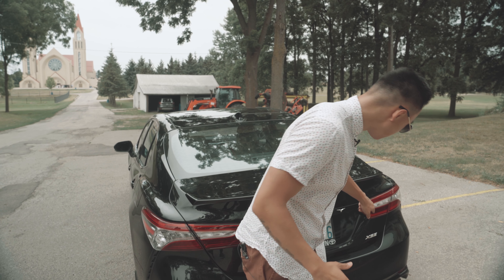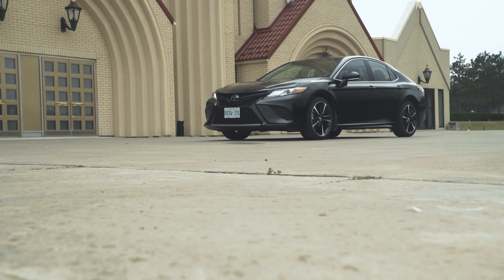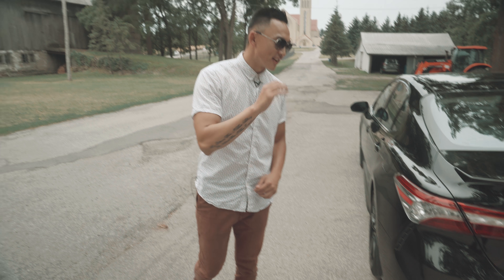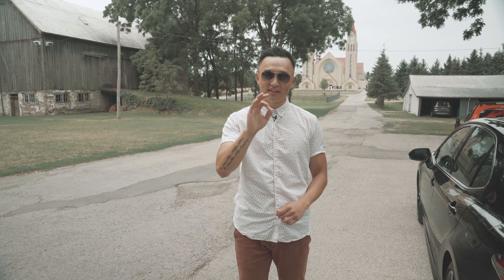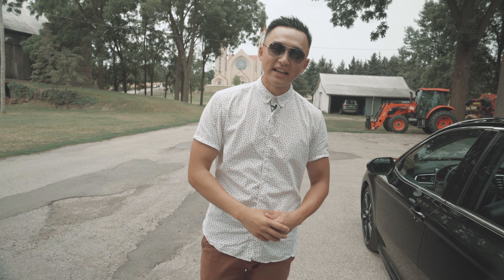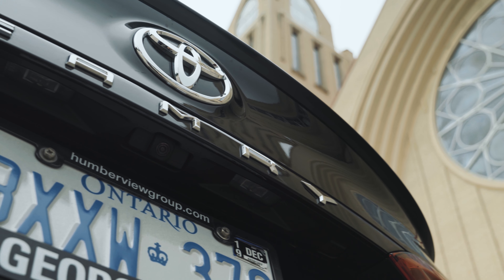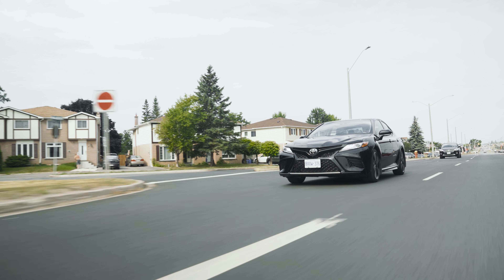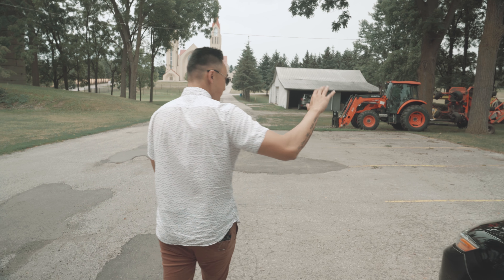Now this model we're looking at today is the XSE model, which is the top of the line — SE stands for Sports Edition. The word Camry has a very interesting background: it is Japanese for crown, giving that luxury, sophisticated feel while at the same time retaining the sport element as well.